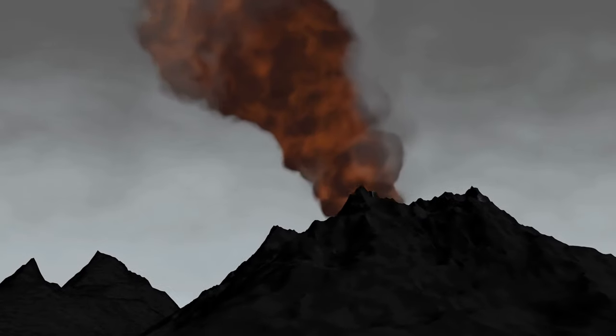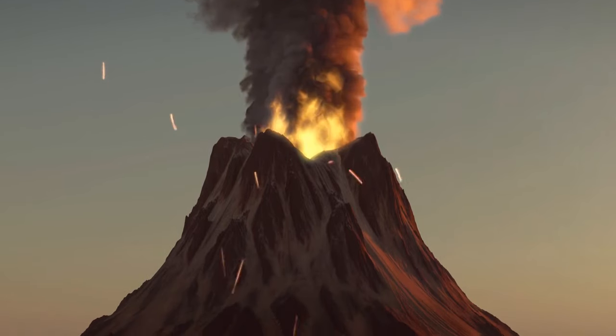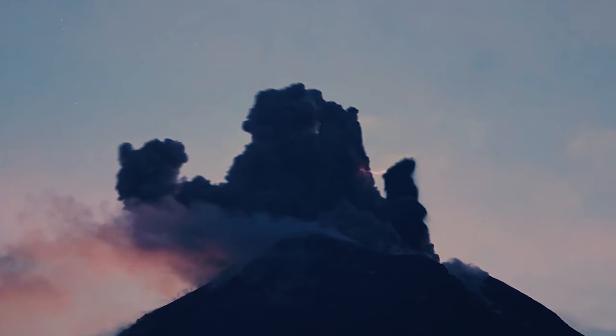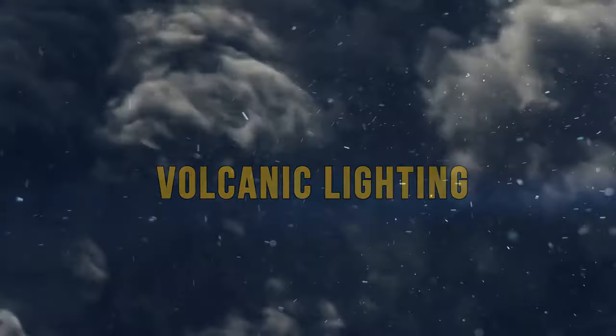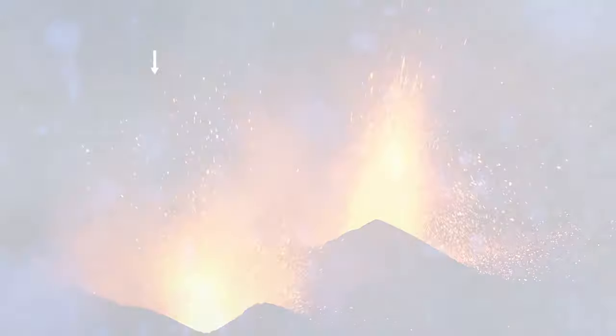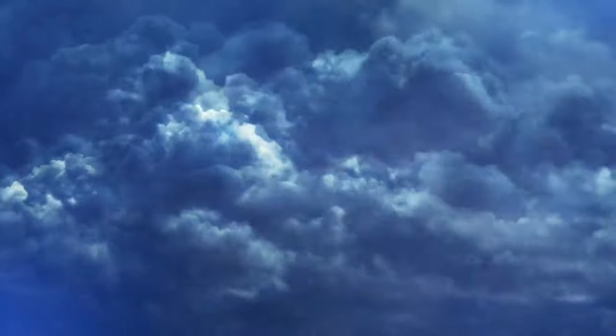An erupting volcano is already a pretty terrifying sight, with clouds of dark smoke and flowing molten hot lava — and they can produce lightning. Volcanic lightning is pretty hard to study, so scientists don't know exactly what causes it. A common theory is that during an eruption, the ash picks up so much friction that it creates a buildup of static electricity, which then triggers the volcanic lightning.